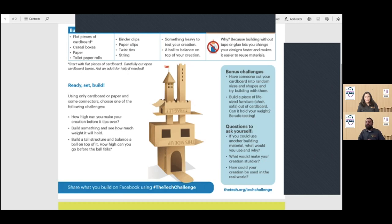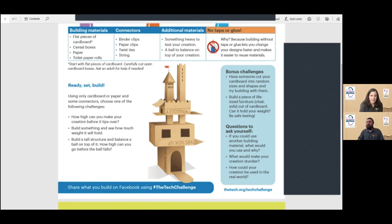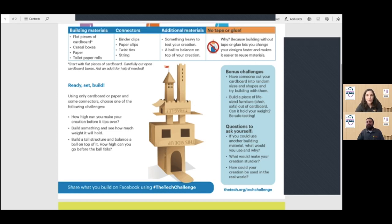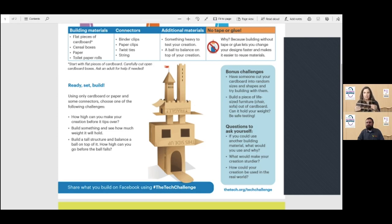Always keep testing, keep iterating, keep building. This project can go really big — you can build some really cool, really big things with cardboard. Someone in the chat asks: can we cut a slit in the cardboard and stick in another piece? Yes, that's absolutely a great way to connect cardboard. I'm holding up this piece here — I made this shape by cutting slits and putting them together.